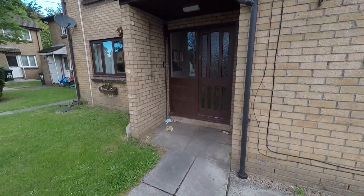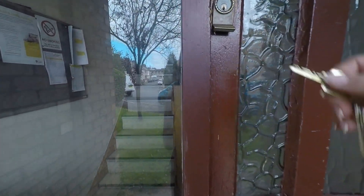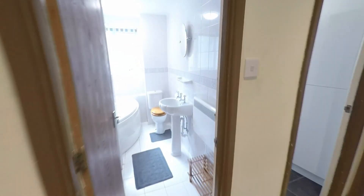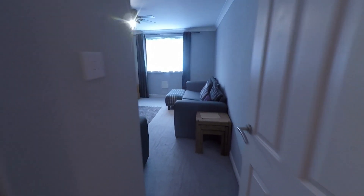As we go through the front we enter into the main hallway. Taking you through the entrance of the property, as we enter through the hall, to my right we've got access through to the living area.